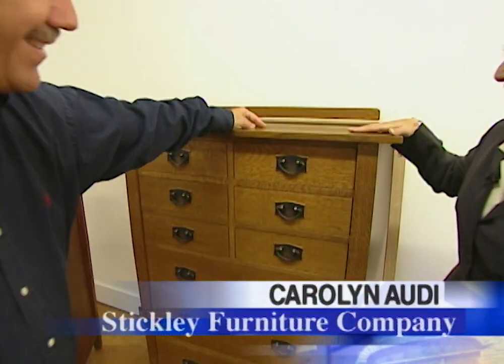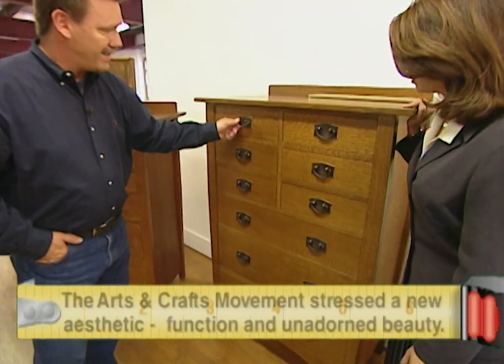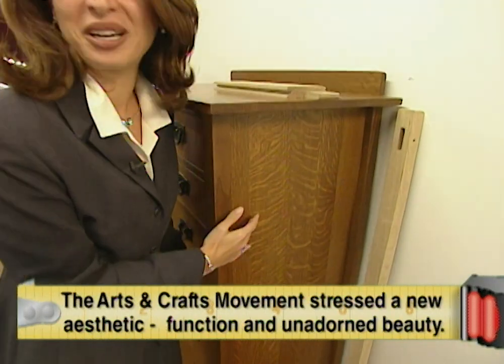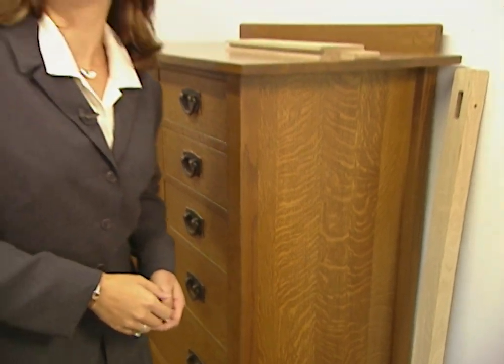The key to its success is in its simplicity. You can see looking at the design it's very architectural in form, very angular. It's also incredibly sturdy. It's built of solid quarter-sawn white oak, and to really appreciate quarter-sawn white oak you have to look at the grain pattern. We cut the wood at a diagonal so you get this special ray flake effect. It's got a lot of character.